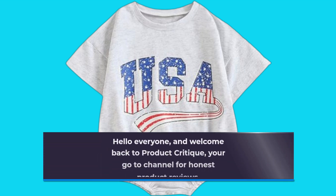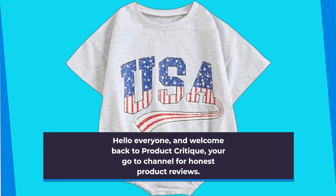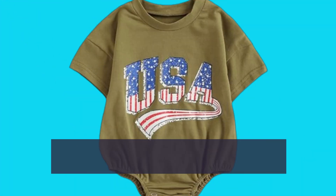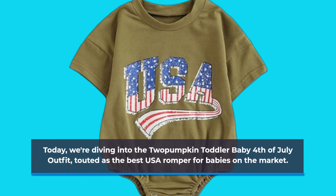Hello everyone, and welcome back to Product Critique, your go-to channel for honest product reviews. Today, we're diving into the 2 Pumpkin Toddler Baby 4th of July outfit, touted as the best USA romper for babies on the market.